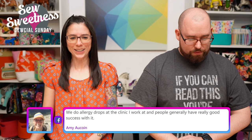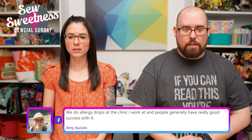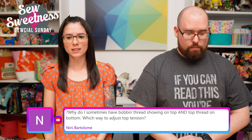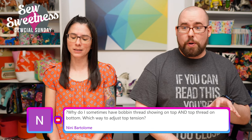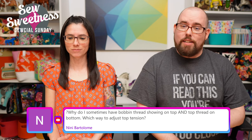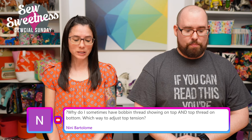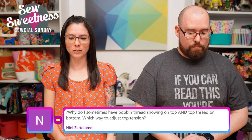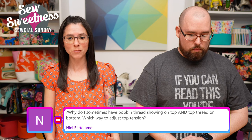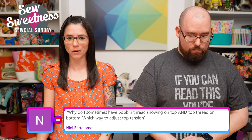Amy says they do allergy drops at the clinic she works at and people generally have really good success with it — great to hear, especially for kids who don't want shots. When we found out it was a dropper instead, it worked even better. We investigated getting a dog since last summer, met a few poodles without reactions at the time — unfortunately the reactions came a few days later. We did the best we could; there's no service to rent a dog for a week!